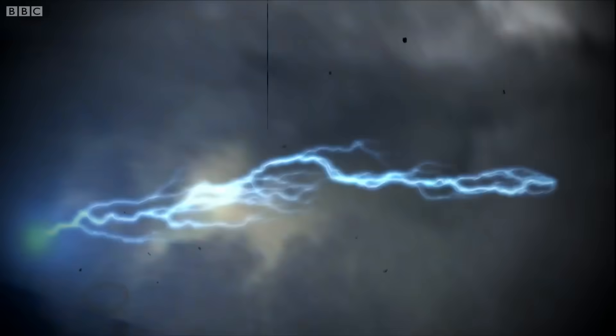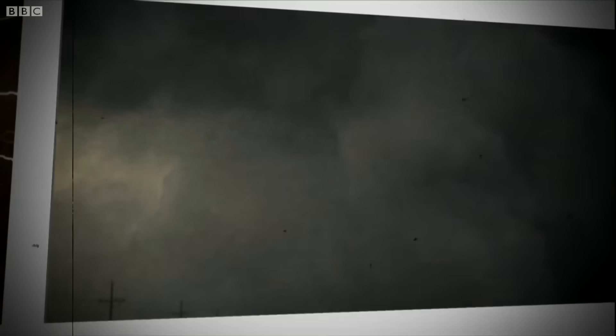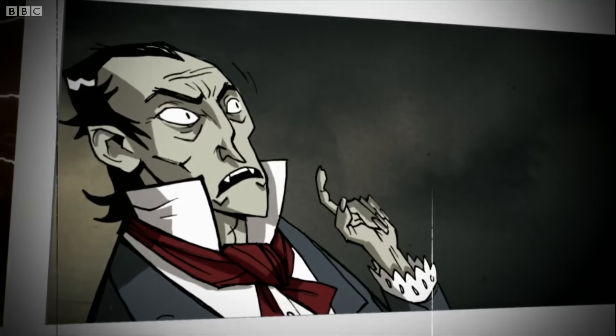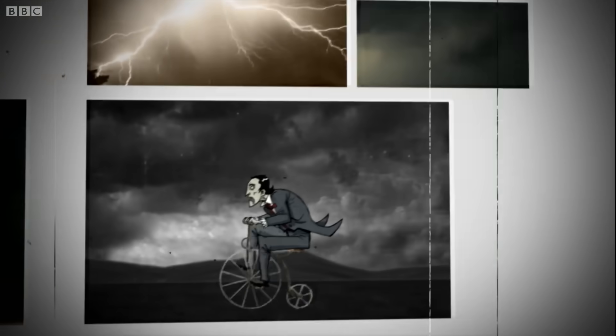Not all lightning strikes the ground. In fact, most of the time it just fires about inside the storm cloud. If you see this happening, count the seconds from when you see lightning to when you hear thunder, then divide that number by five, and this will tell you how many miles away the storm is.